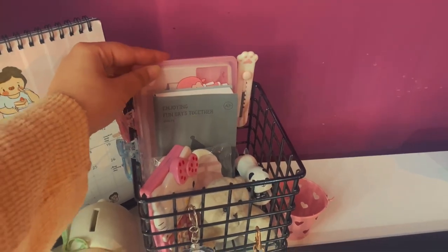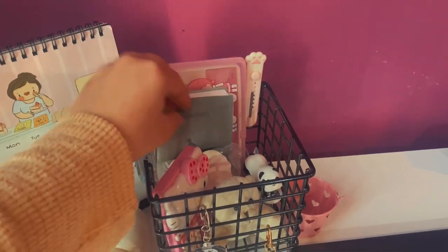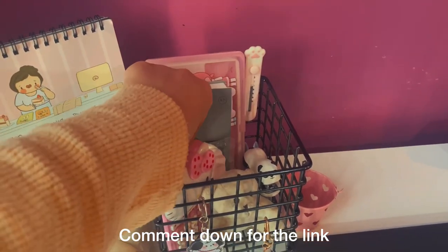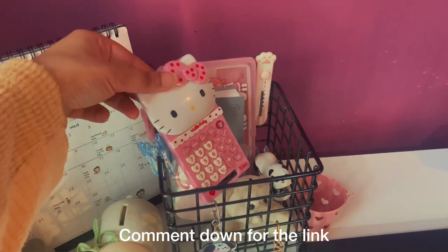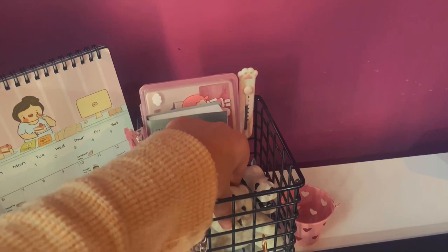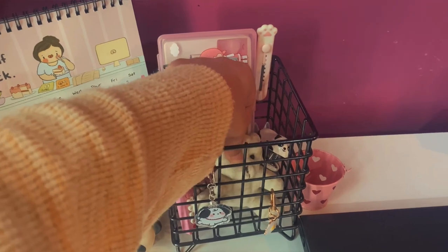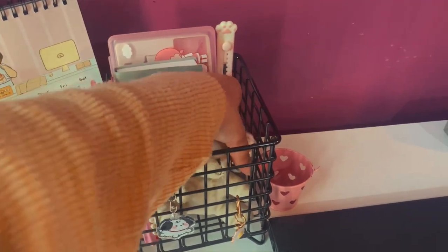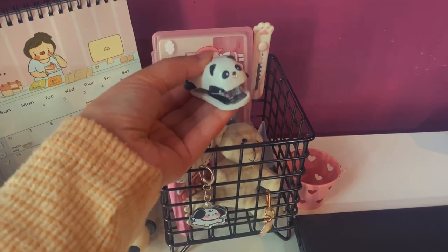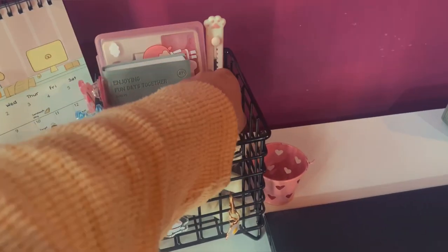Then I have this diary — it's my favorite; I write so many things in it. Then I have another memo pad which is in bunny shape, here I have a Hello Kitty calculator, and our teddy.